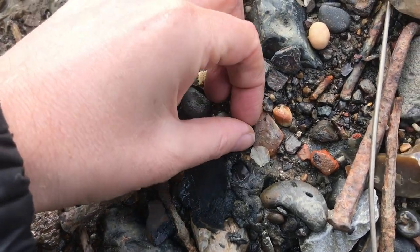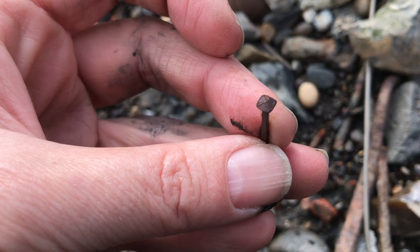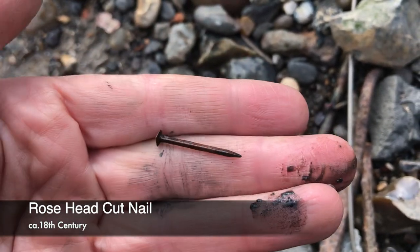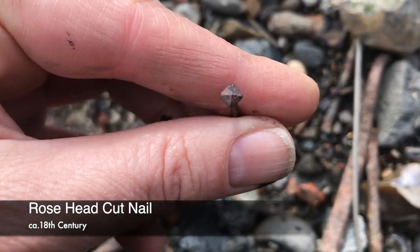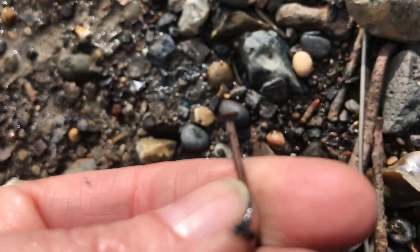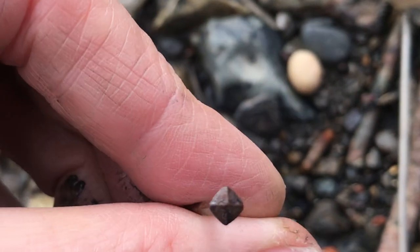Here is a rose-head cut nail. Not a great deal to say about these, but they're old and I love them and I keep them. You can see very clearly the rose-head, which is caused by the smith hammering the head of the nail in four places, leaving that little cross pattern behind.